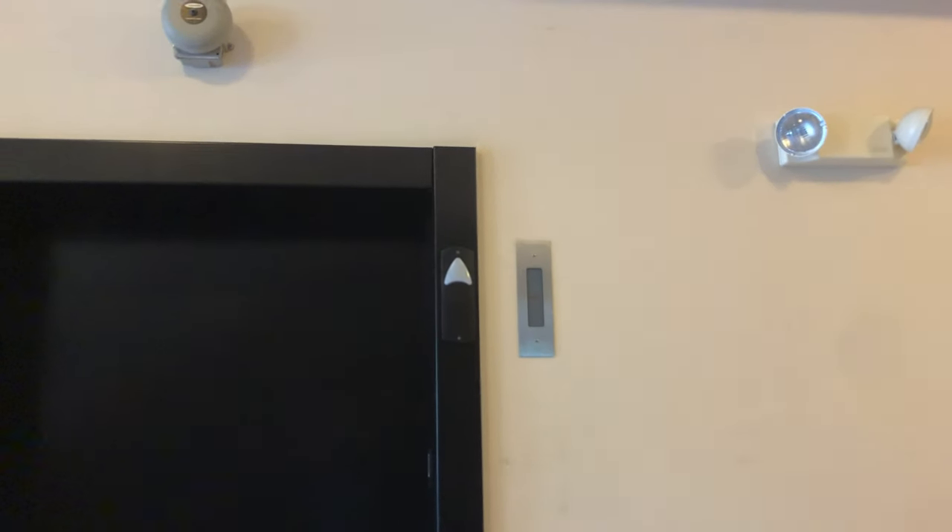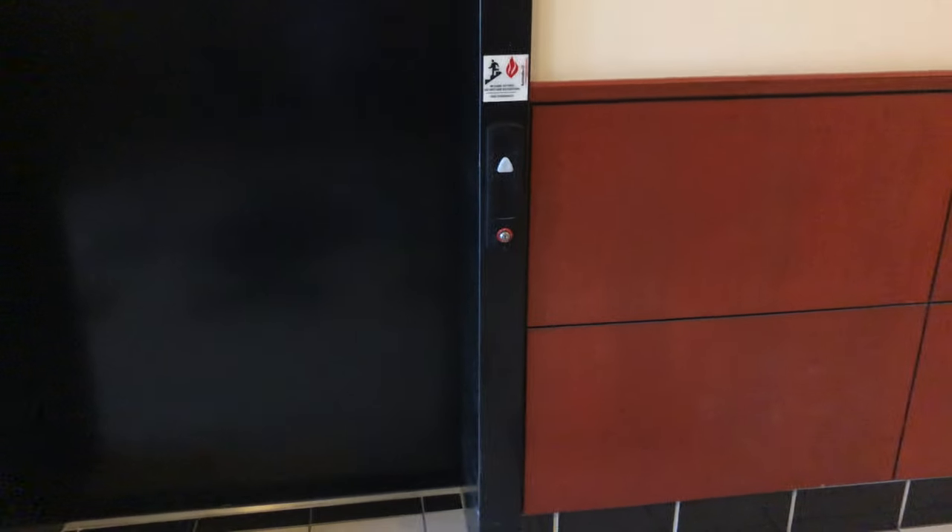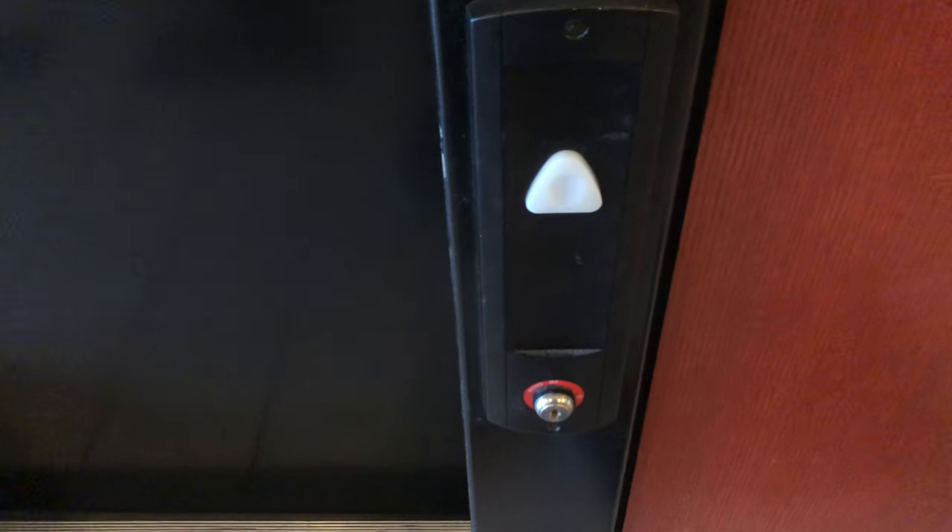This is the elevator at 285 East Waterfront Drive in West Homestore, Pennsylvania. It's a shallow 3-2-1-A.